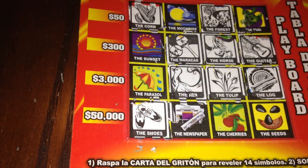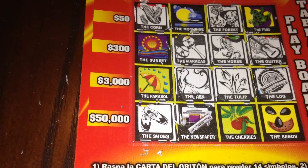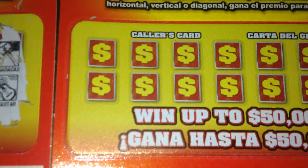So on ticket 48 we came pretty close — missing one for the $300, one for the $3,000, one for the $50, and one for the $3. We came close but doesn't look like we completed any rows. Let's go ahead and move over to ticket 49.